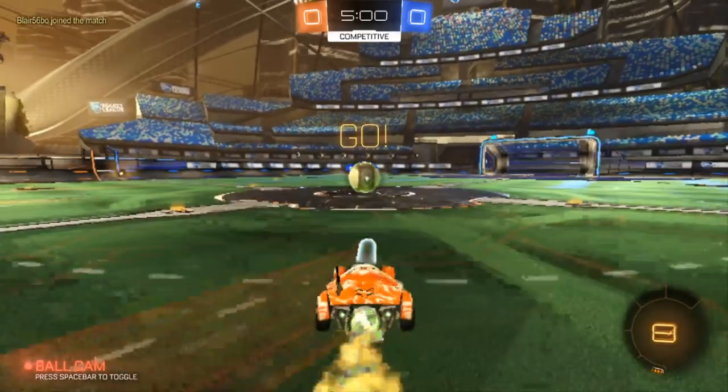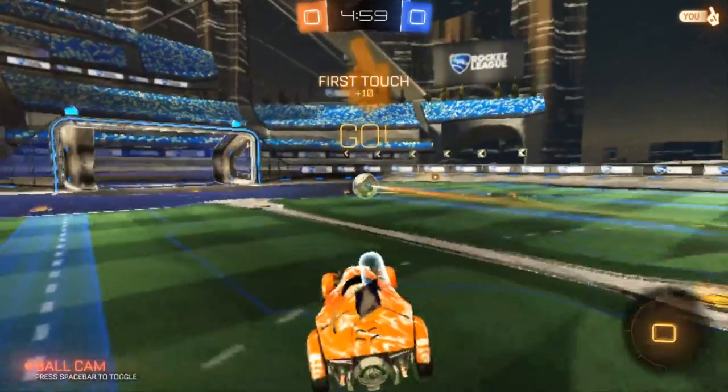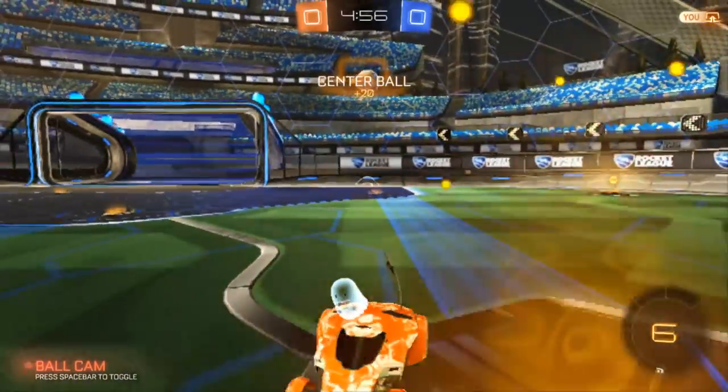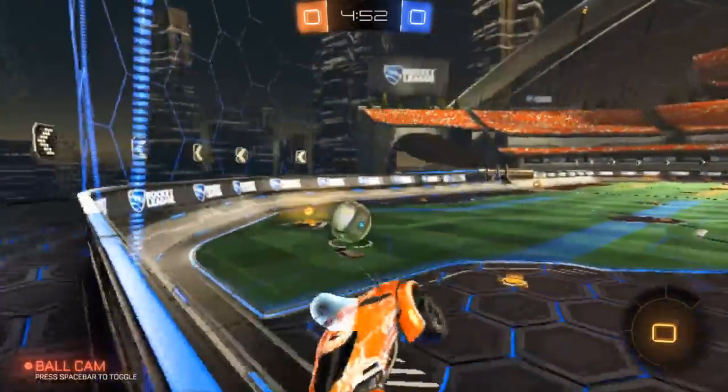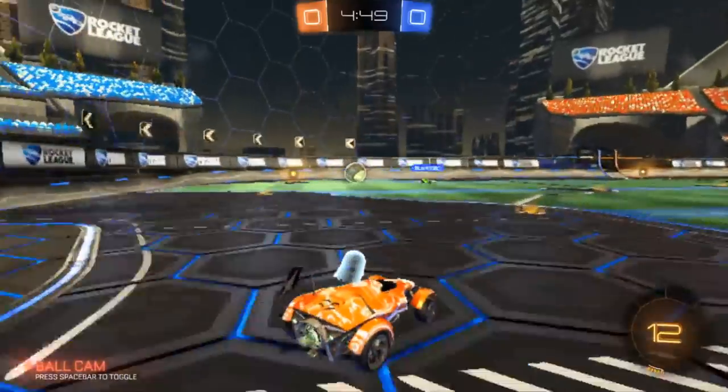Finally, I decided to test Rocket League, a popular and relatively easy-to-run game where you play soccer as cars. At 720p low settings, this PC got an average of 29 FPS with a low of 24, which again was playable but not enjoyable.